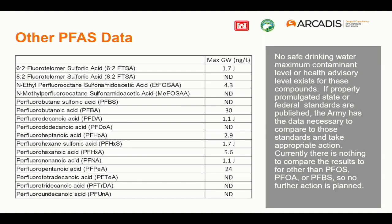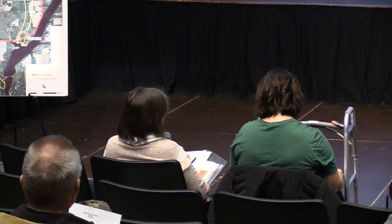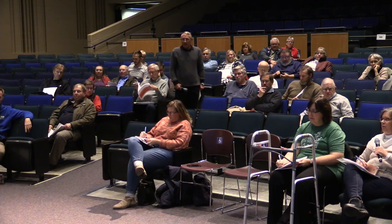A comment from the audience noted that the Wisconsin Division of Health has recommended a health advisory level for PFOA and PFOS combined at 20 parts per trillion — and the highest concentration detected was 19.5 parts per trillion. So comparing it to the EPA's 70 parts per trillion may not be appropriate for Wisconsin.